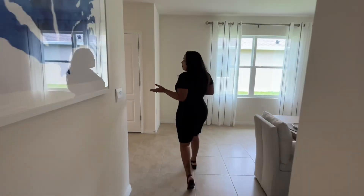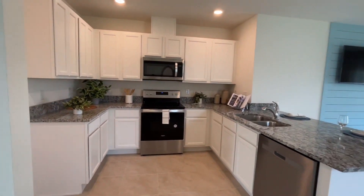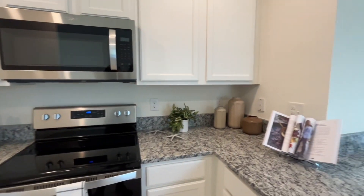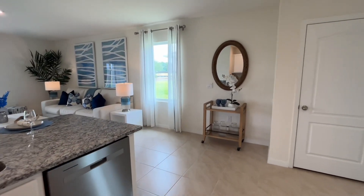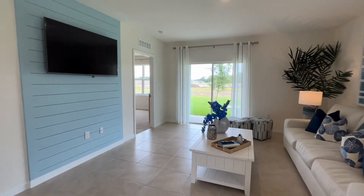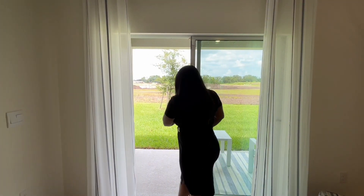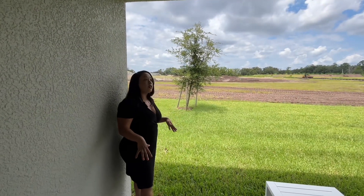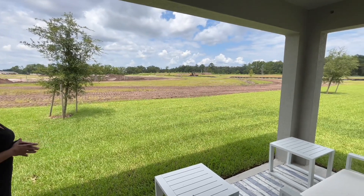Coming over to the other side of the property, you'll notice this nice open kitchen with granite countertops and white cabinets. All appliances are included in the price, and it opens up to the living area, which is great. You also have this additional outdoor space — a covered patio with concrete. Plenty of space to sit down and enjoy the outdoors, and if you wanted to add screens in the future, you could.